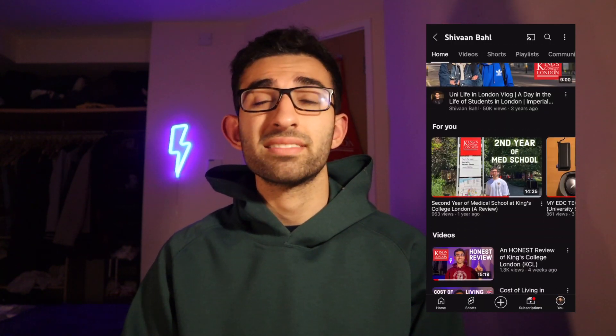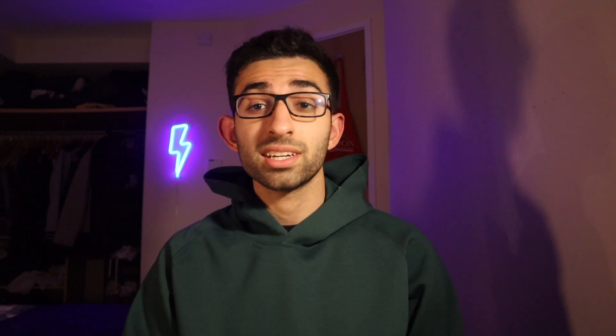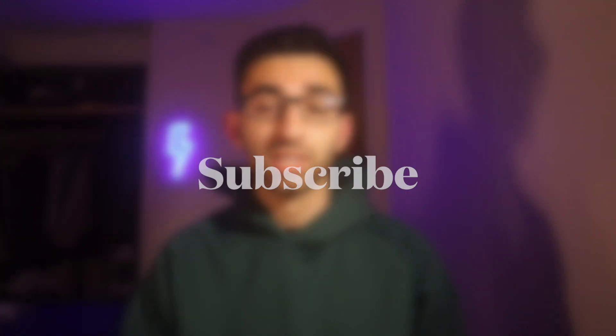If you're new here, my name is Siobhan and I'm a fourth year medical student studying at King's College London. I make videos about medical school, university, lifestyle and travel. If you haven't checked out my channel yet, go check it out, and if you think it's something you'd be into, then smash that subscribe button.